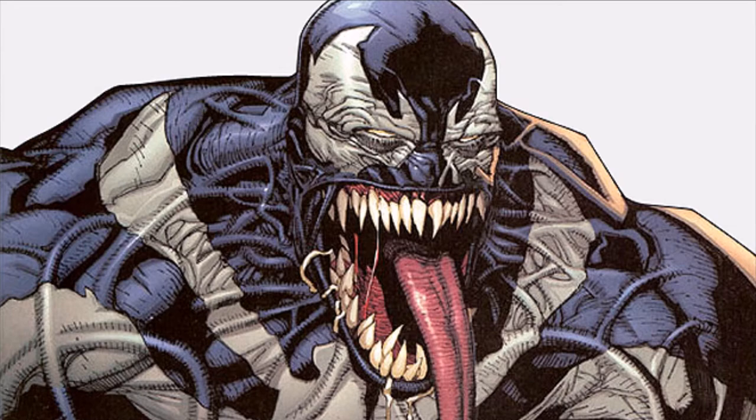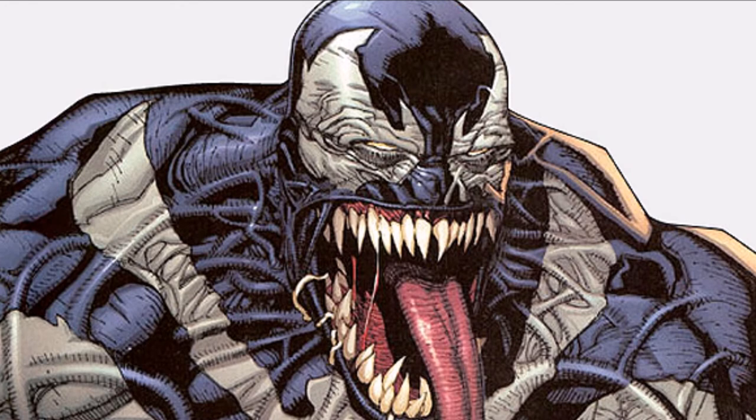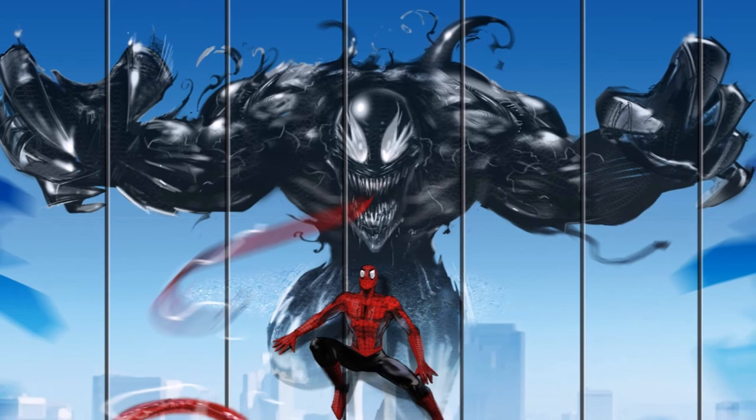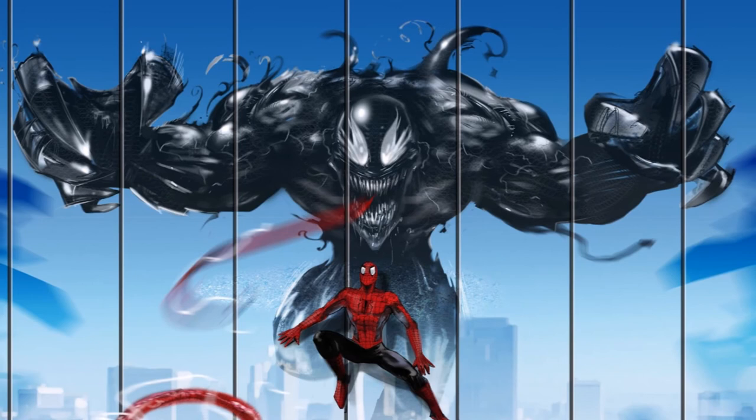He looks about 8 feet tall and has all of these veins popping out. Again, this might not be the official look for Venom and could be nothing more than a fan-made thing, but if this is how Venom is going to look in the new Venom movie, then I honestly think they've completely nailed the character's look. I can't wait to see this version of Venom in motion.